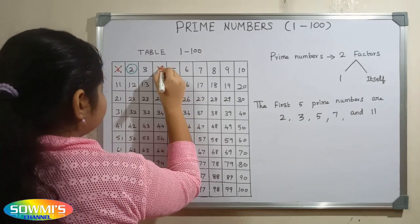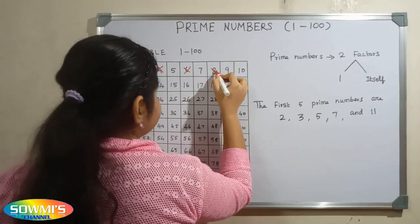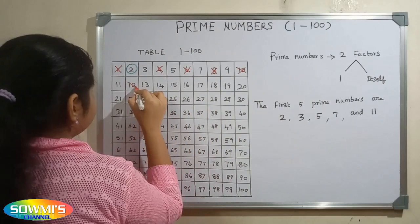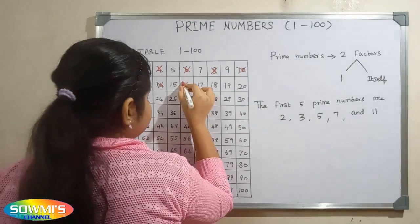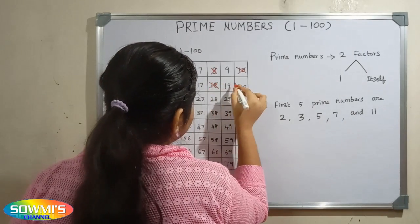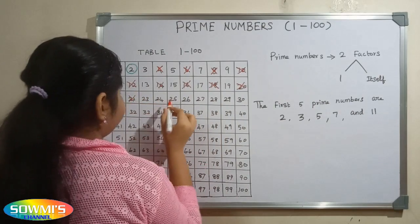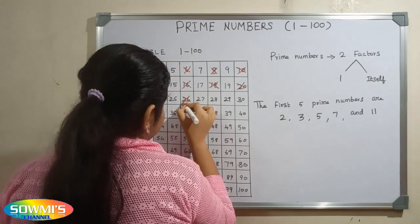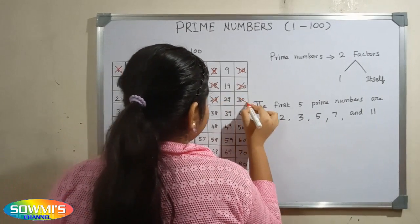4, 6, 8, 10, 12, 14, 16, 18, 20, 22, 24, 26, 28, 30.